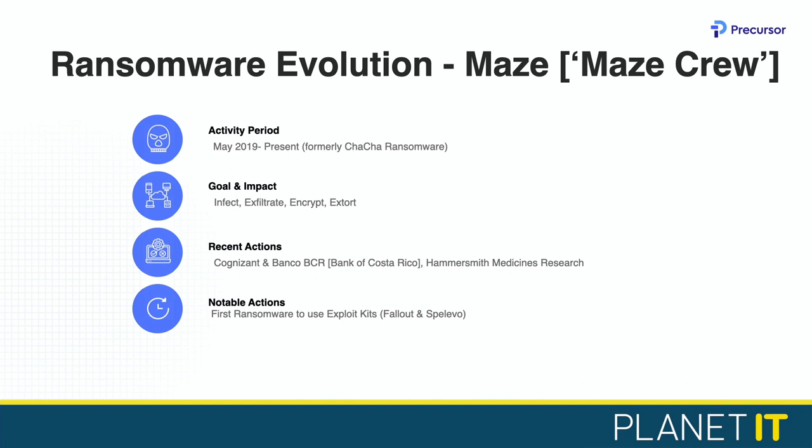They've also evolved their general MO as a ransomware group — going from traditional infect, encrypt, and extort to now include an exfiltration phase. They exfiltrate the company's data before encrypting it, using that to leverage companies into paying the ransom with the threat of releasing the data if they don't pay. They even have a website with a 'wall of shame' for people who haven't paid. Recently they've hit high-profile targets including Cognizant — an IT services provider employing 300,000 people whose clients may also have been impacted — the Bank of Costa Rica, where they're claiming to have stolen around 11 million credit cards, and Hammersmith Medicines Research, a vaccine test centre in the UK. It's a really active group operating day in, day out.